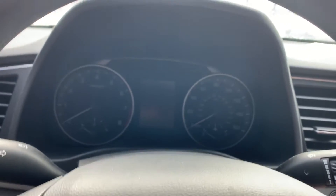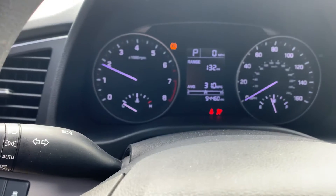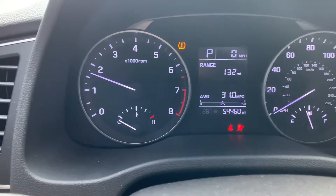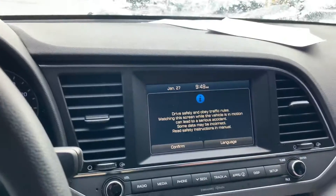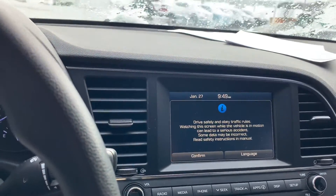I'm going to go ahead and start it up here for you. Starts up great — only 54,000 miles. Backup camera, lots of really awesome features.